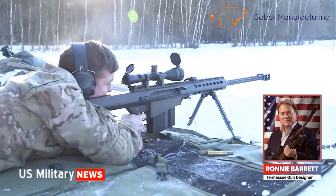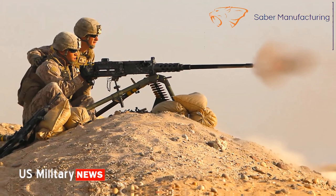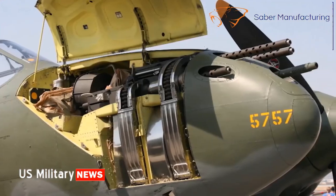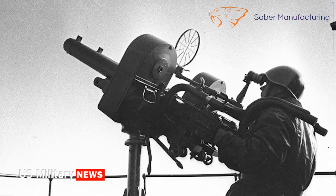So effective was the combination that 20 years later, a Tennessee gun designer named Ronnie Barrett would design a lightweight .50 caliber sniper rifle firing the M2 ball round that would become a standard weapon for the U.S. Army, Navy, and Marine Corps.